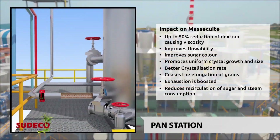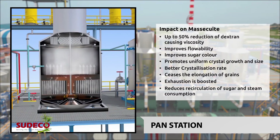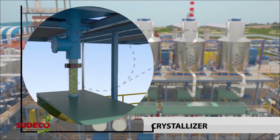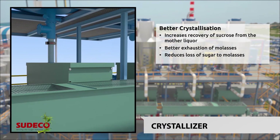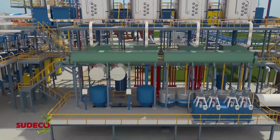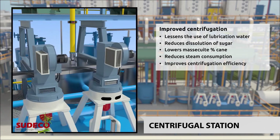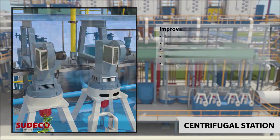As viscosity is lowered by 50%, there's improved flowability of massecuite, better circulation and reduced strike time at the pan station. With a promoted crystallization rate and elongation of grain size, exhaustion is boosted and sugar lost to the molasses is reduced. At the centrifugal station, the Stimulator lessens lubrication water, which reduces dissolution of sugar crystals and recirculation, resulting in lower massecuite percentage cane and saving of steam.